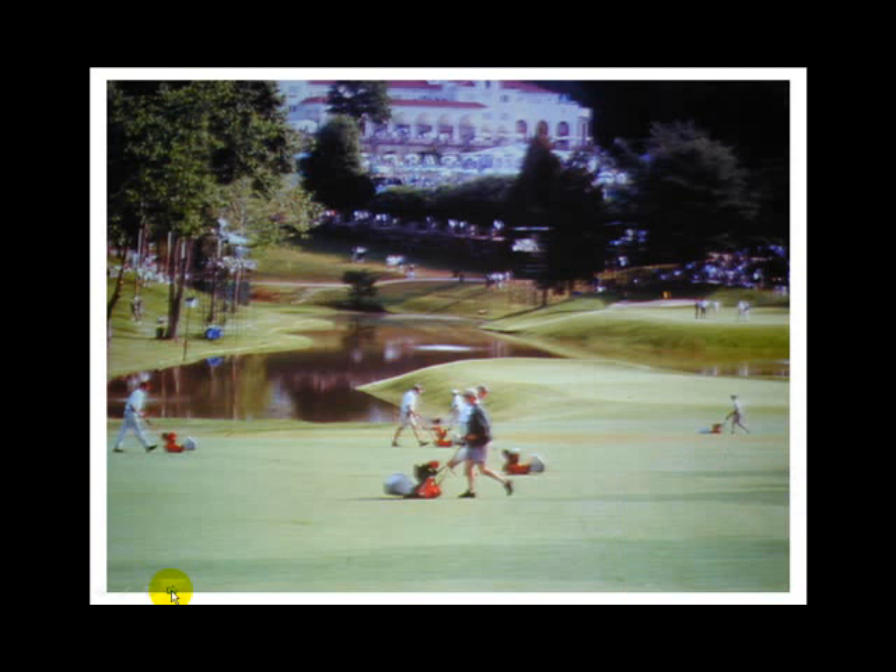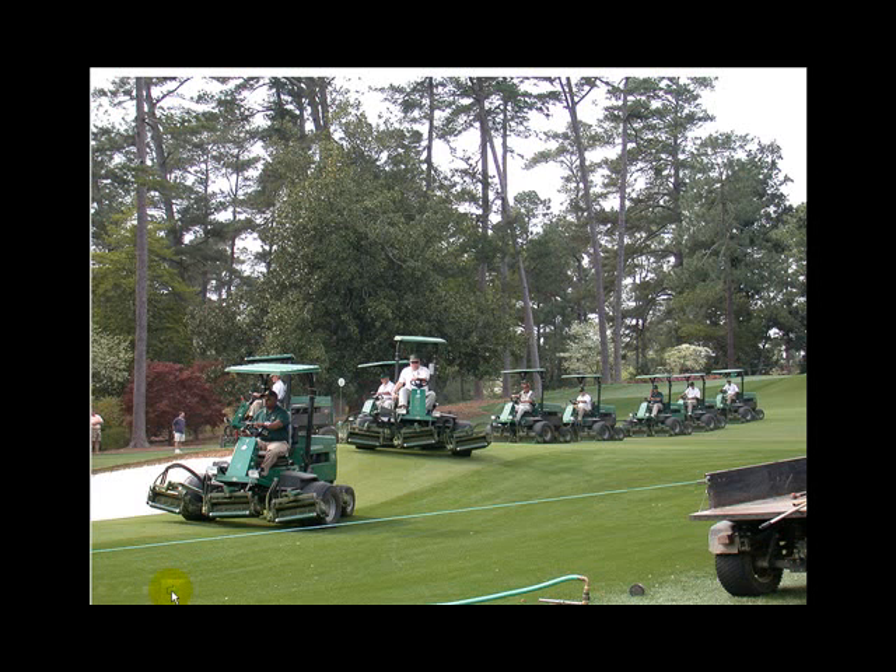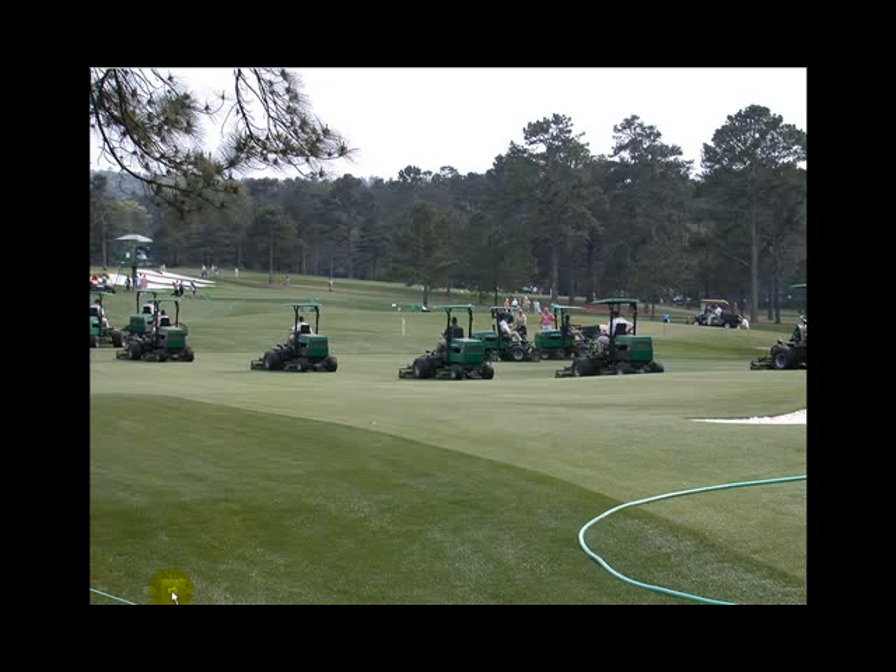That's the U.S. Open in the 90s — probably the epitome of stupid mowing. They walk-mowed everything at Congressional for that event; it looked like there were stripes everywhere. They had every walk mower in the entire D.C. area and walk-mowed the fairways. Compare that to Augusta — no lines and stripes there. They go all one way.